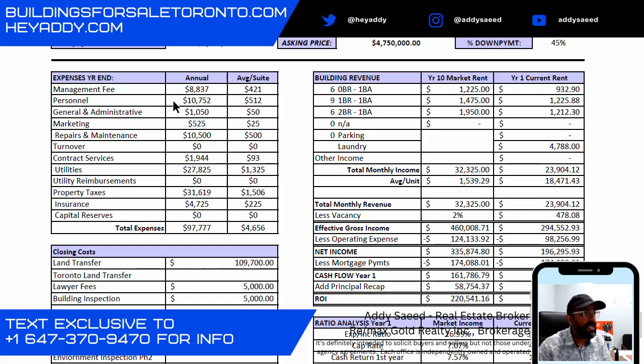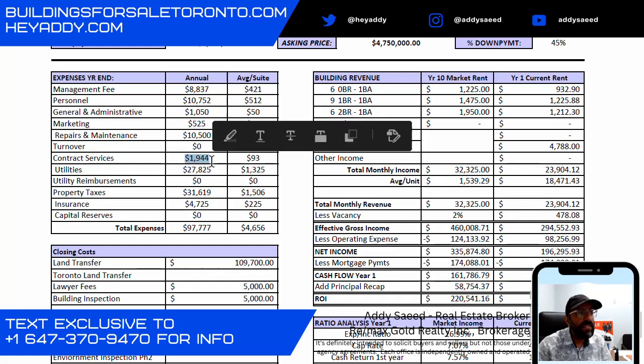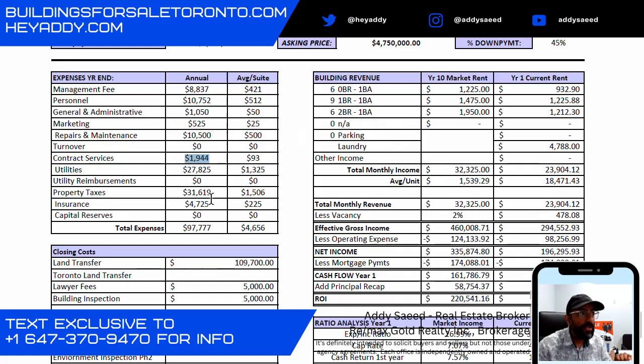Any small repairs are covered by that person at $10,752. We have $1,000 for G&A, $525 a year for marketing, and $10,500 for repairs and maintenance. Contract services — basically the washer and dryer rental — generates $4,788 at a cost of $1,944, so it's a good investment. Utilities are $27,825, property taxes are $31,619, and insurance is $47.25.